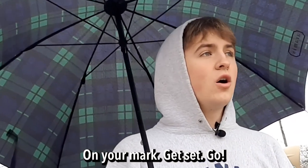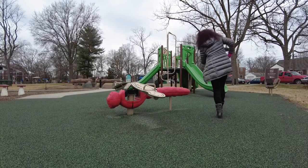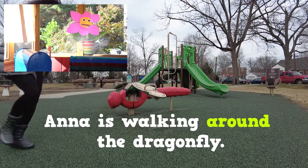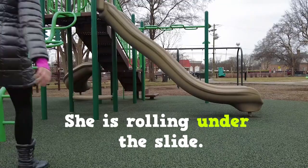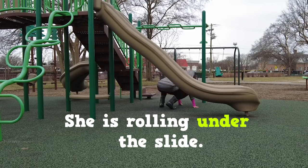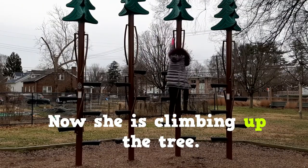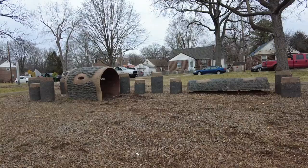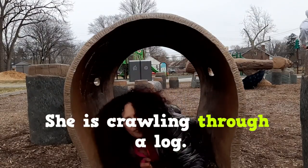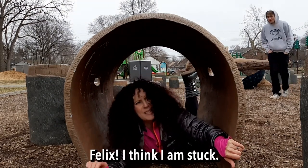On your mark, get set, go! Anna is walking around the dragonfly. She is rolling under the slide. Now she is climbing up the tree. She is crawling through a log. Felix? I think I'm stuck.